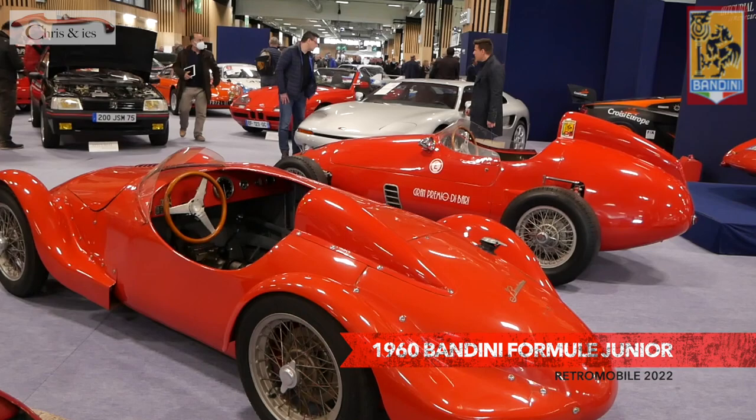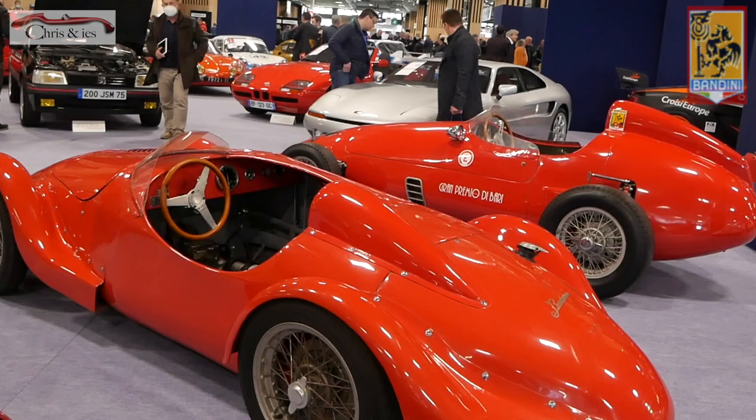We go somewhat back in time for the Bandini. And then there's this one — it's a special race car and it's from 1960. It's called Bandini Formula Junior. And there are only six of them left in the world.